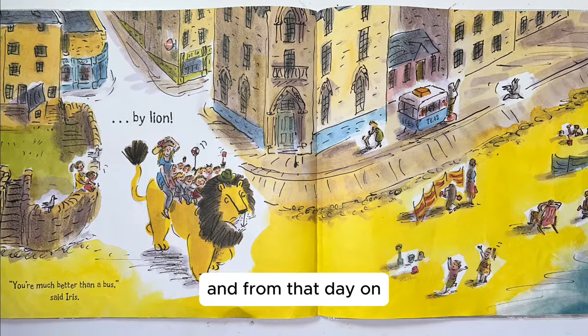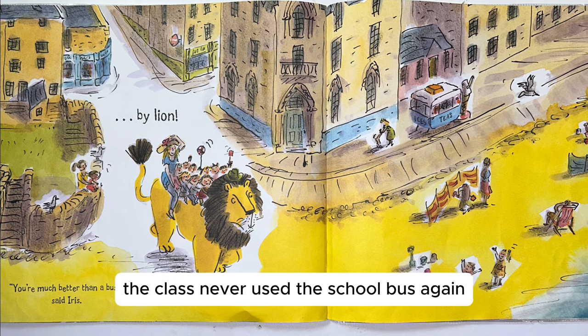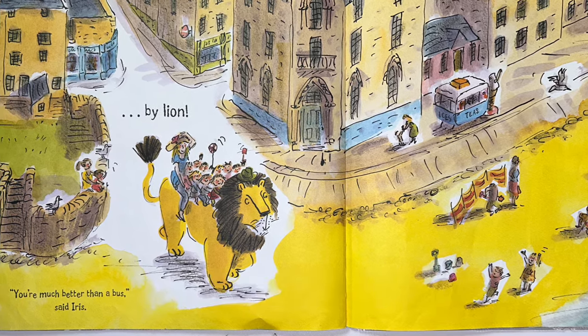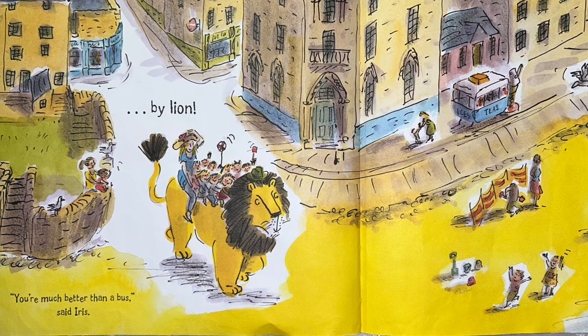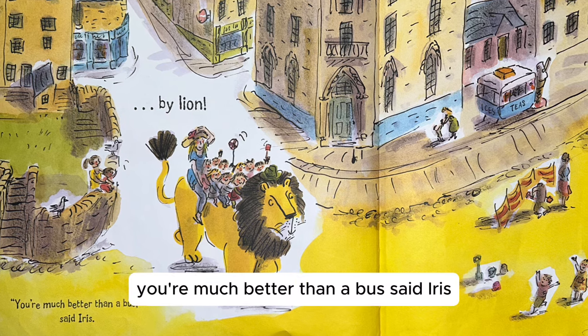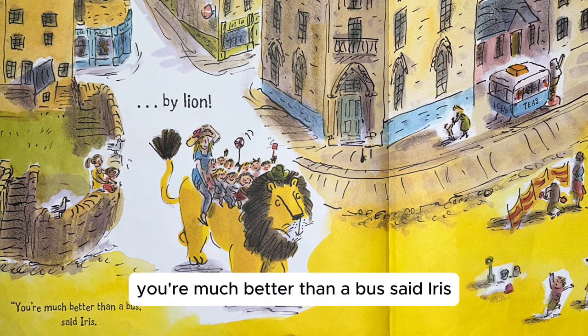And from that day on, the class never used the school bus again. They always travelled by lion. "You're much better than a bus," said Iris.